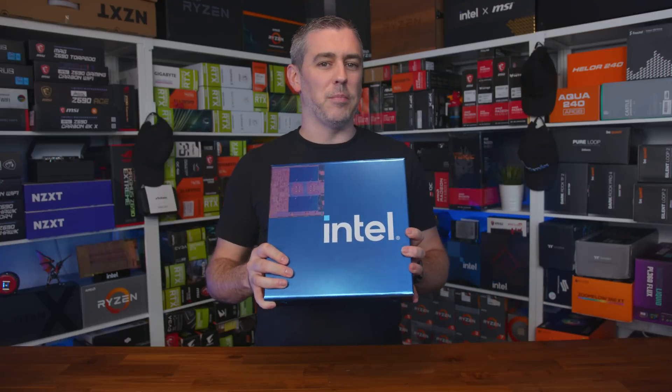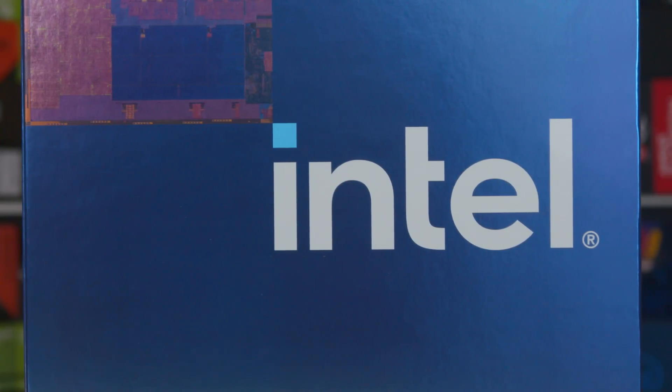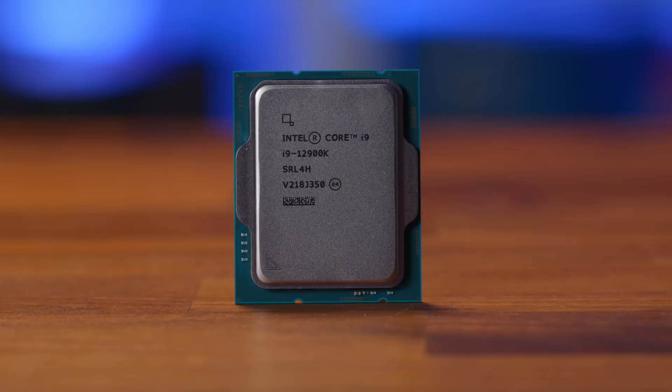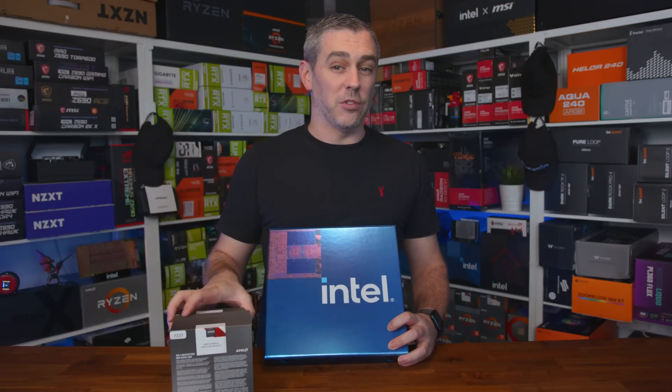Starting with what we actually have here in this box, what 13th gen is meant to be bringing to the table, especially in comparison to its predecessor the 12th gen, codenamed Alder Lake, and of course leading up to comparisons against AMD's latest Zen 4 CPUs as well.